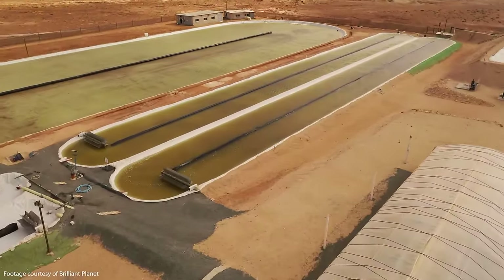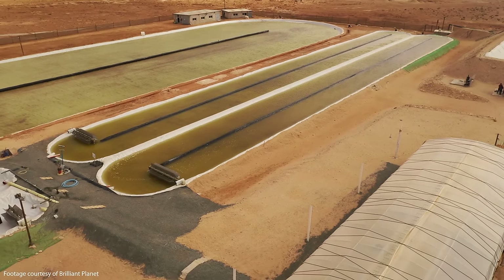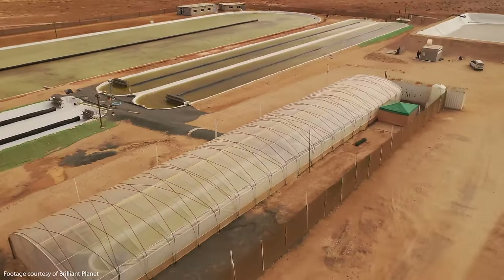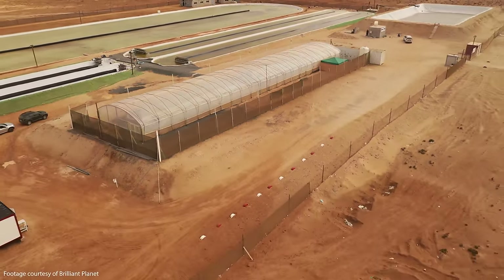Once the algae are reproduced to fill up the largest outdoor pond, they're filtered out of the water and dried out naturally under the desert sun, after which the dried biomass is buried at a depth of between one and four meters below the desert surface. That may sound quite shallow compared to other carbon sequestration methods, but the objective here is simply to ensure the biomass doesn't get wet and start rotting.